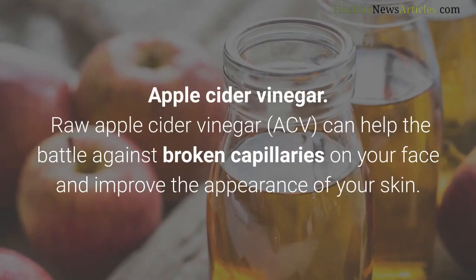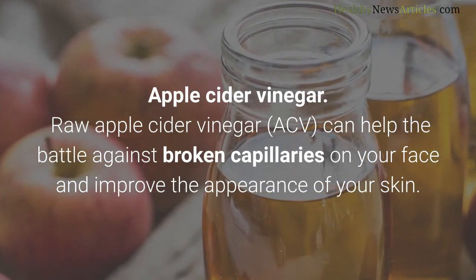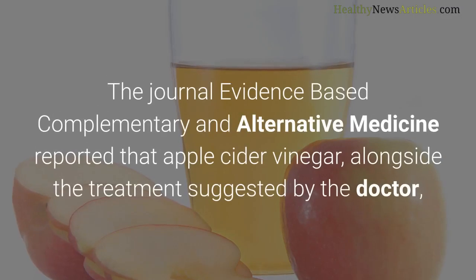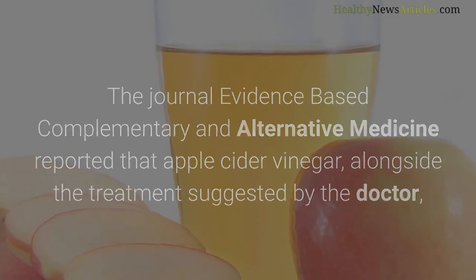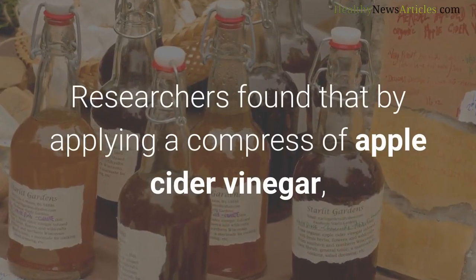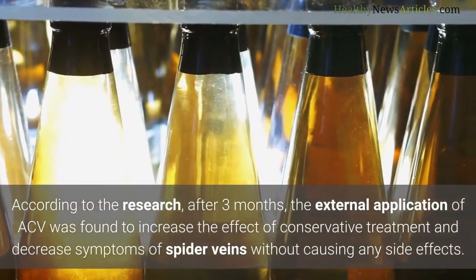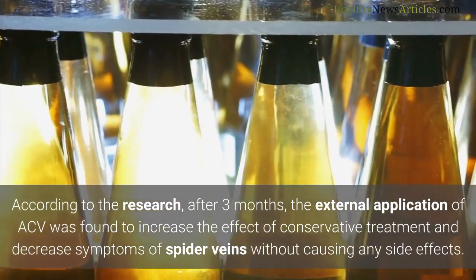Raw apple cider vinegar (ACV) can help the battle against broken capillaries on your face and improve the appearance of your skin. The journal Evidence-Based Complementary and Alternative Medicine reported that apple cider vinegar, alongside treatment suggested by a doctor, can help shrink the appearance of blood vessels under the skin. Researchers found that applying a compress of apple cider vinegar decreased symptoms of swollen and broken veins. After three months, the external application of ACV was found to increase the effect of conservative treatment and decrease symptoms of spider veins without side effects.